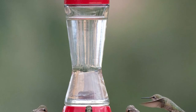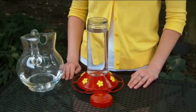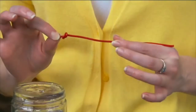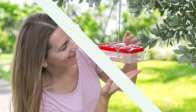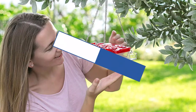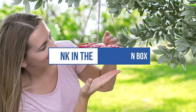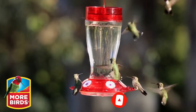The perch felt flimsy, which was surprising since the body was made of thick glass. Still, the hummingbirds seemed to like it, as it provided ample space for several to feed. We can't mention the price because it is constantly changing. All links are available in the description box. Don't forget to check the updated price. We will be back with more videos soon.